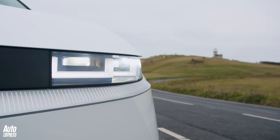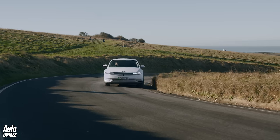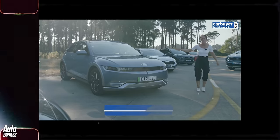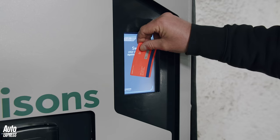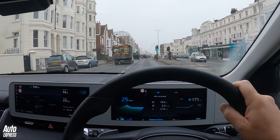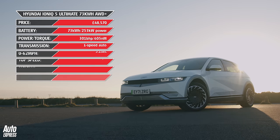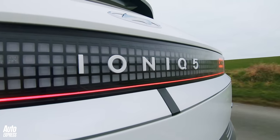So why is the Hyundai Ioniq 5 such a highly rated car right now? Not just by us but by seemingly anyone and everyone who comes into contact with it. And what are the practicalities and costs of running it every day? Well, I've just spent two weeks with and done just over 1,000 miles in the top spec ultimate all-wheel drive version, and so here is a little film about what I now think could just be the world's best electric car.